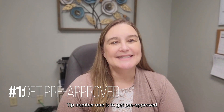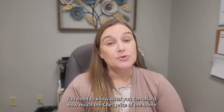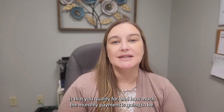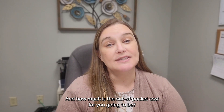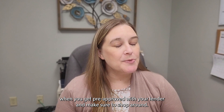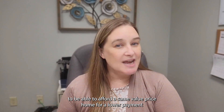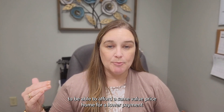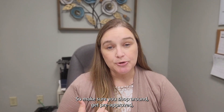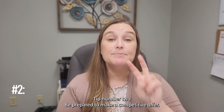Tip number one is to get pre-approved. Before you even set out to look at properties, you need to know what you can afford — how much the sales price of the home is that you qualify for, how much the monthly payment is going to be, and how much the out-of-pocket cost is going to be. Ask those questions when you get pre-approved with your lender. Make sure to shop around — you might find lenders with other options that help you afford the same valued home for a lower payment, depending on the loan program they have available.